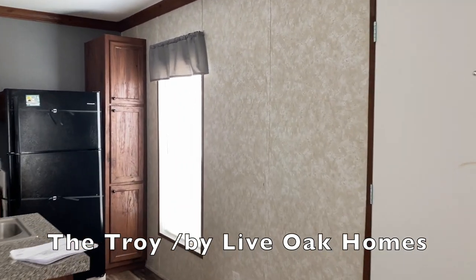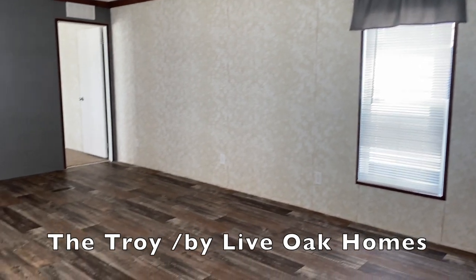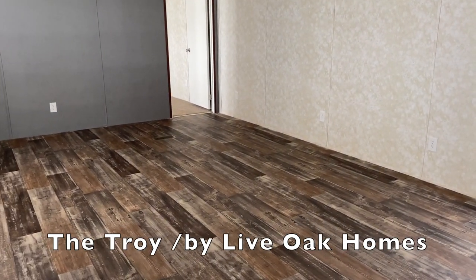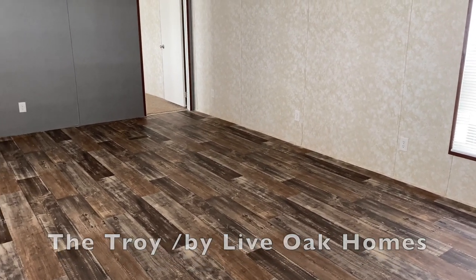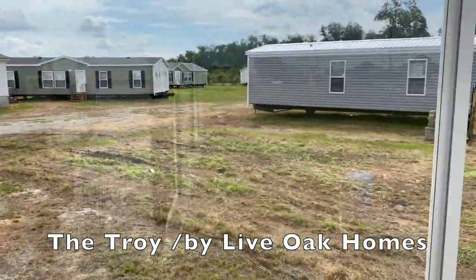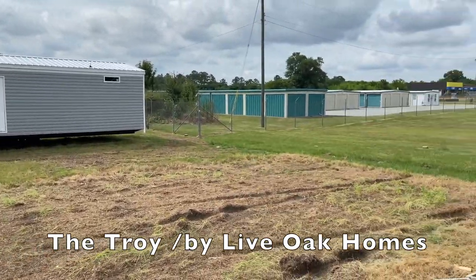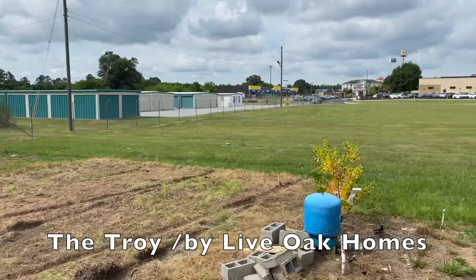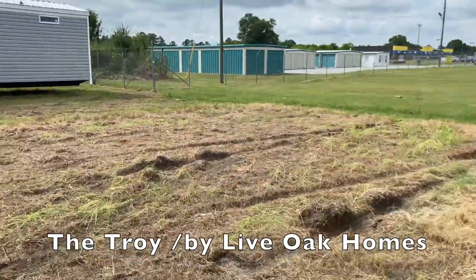All right, so this is the Runner — again, it's a Live Oak home, three bedrooms, two baths, 16 by 80, 1,130 square feet. $49,900 — you can't beat it. If you're interested in coming to take a look at this home, it's Yes Home Center in Byron, Georgia. All of the information, including the Facebook page, will be in the description box. Thank you guys so much for watching — I'm the Mobile Home Diva.